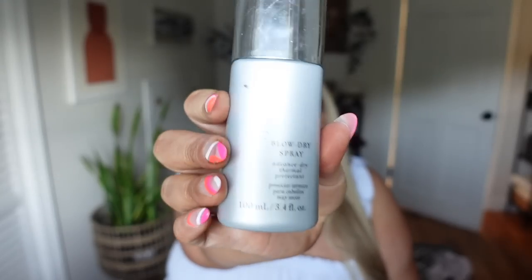If I'm going to blow-dry my hair, I always use a blow-dry spray. The one I've been loving is the Kenra Platinum Blow Dry Spray — an advanced dry thermal protectant. It's a heat protectant that also reduces blow-dry time by up to 50%. I just shake it, spray it in my hair, and blow it out. It smells amazing, feels really hydrating and moisturizing, and I love that it protects my hair from heat damage.